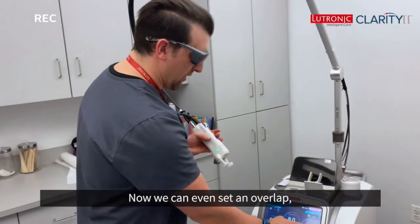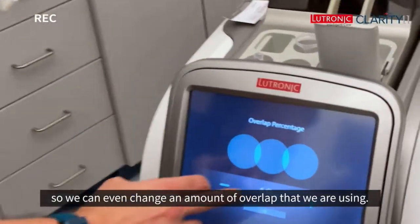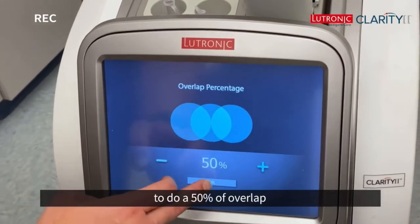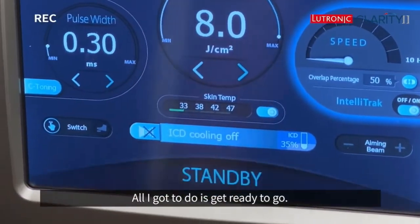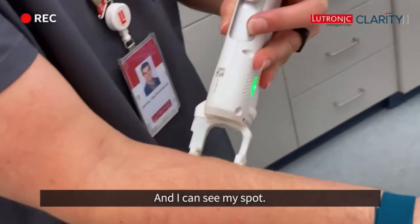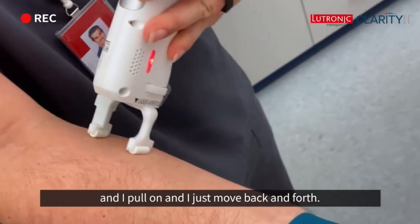We can even set our overlap — we can change the amount of overlap that we're using. For a Genesis treatment, I like to do a 50% overlap to get a nice even distribution of the heating. I can set that, and once I'm ready to go, I can see my spot, pull on, and just move backwards and forwards.